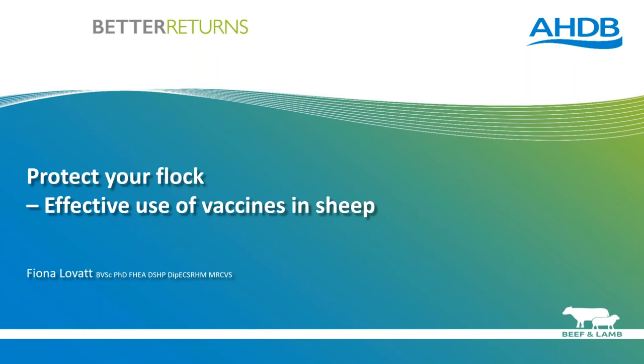Our presenter this evening is Dr Fiona Lovett from Flock Health Limited. Fiona has worked as a farm vet in practice for many years and set up Flock Health Limited as a consultant about four years ago. Fiona will run through a presentation and then there'll be time for questions at the end. You will all stay muted throughout the webinar, but if anybody would like to ask any questions please write it in the box on the right hand side. We have over 200 people registered for this evening's webinar.